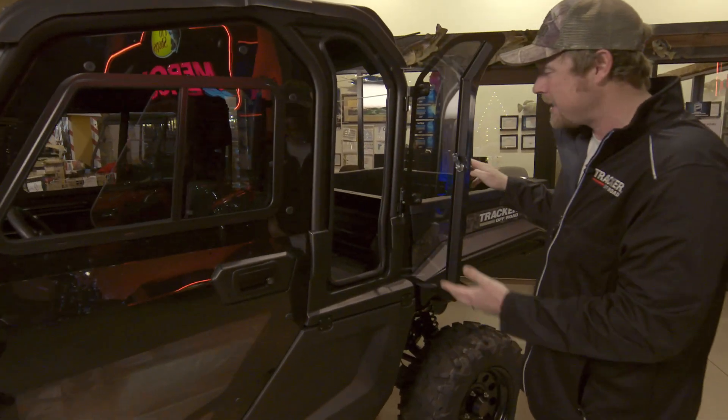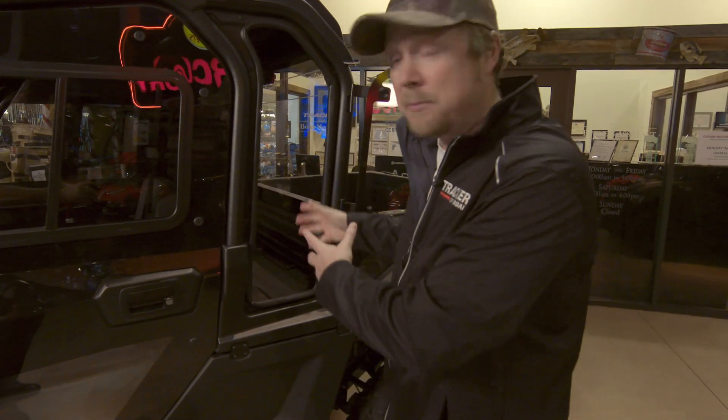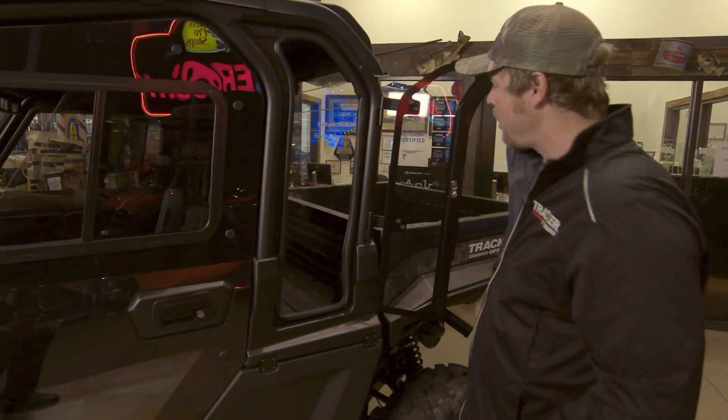If you look back here in the back, it's got this door that opens up. This is all part of the cab — this is out of the elements. So if you've got something that you want to store, keep dry or keep out of the elements, it's the perfect spot for it.